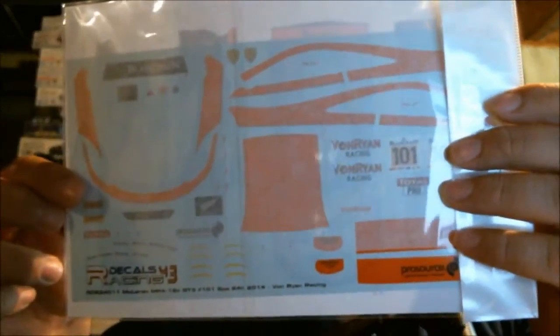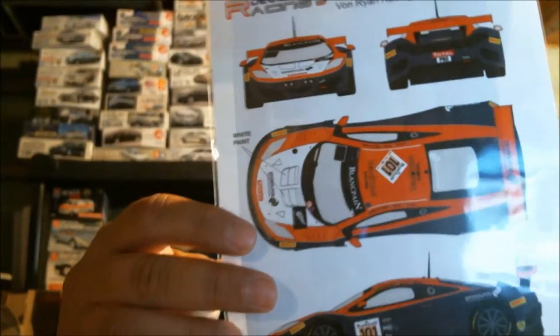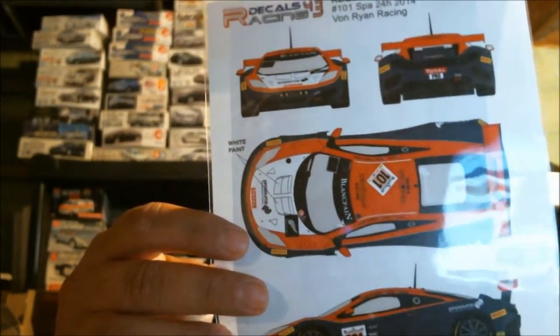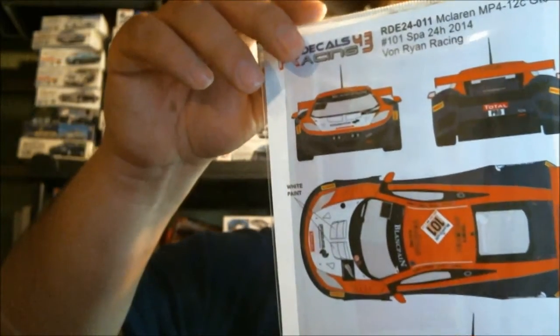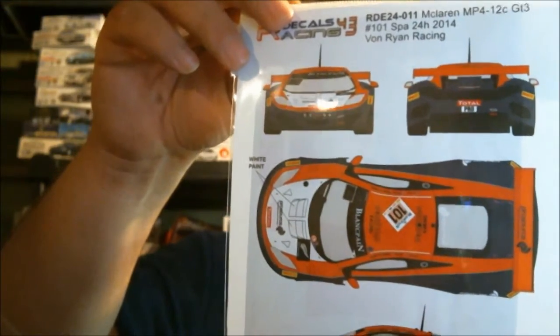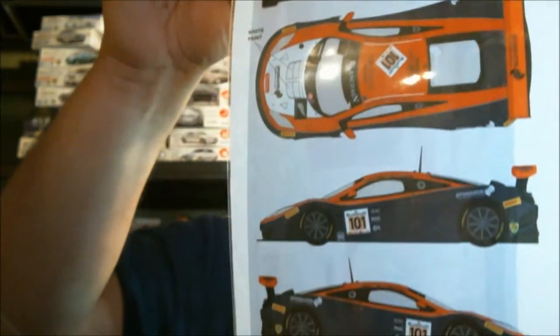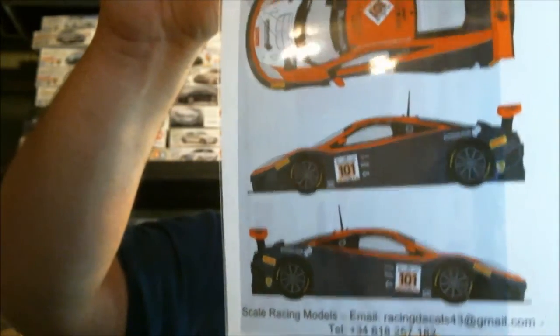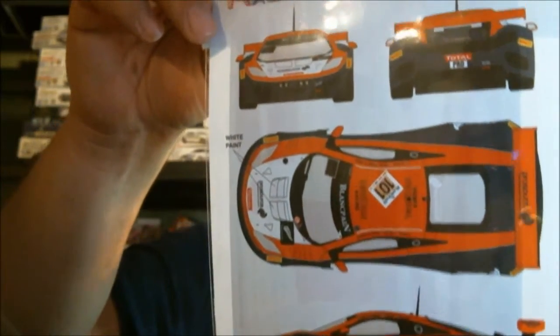So we have three Racing 43 sets here. I'm going to show you the layout since the decals are sort of hiding behind tissue paper. This here is the number 101 Von Ryan Racing McLaren 12C from the 24 Hours of Spa in 2014. Kind of a basic car — you paint it dark blue, and then the orange as well as the white on the hood is all taken care of by decals. Very comprehensive.